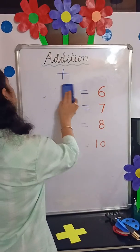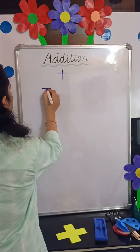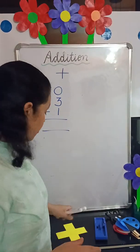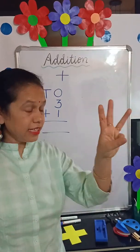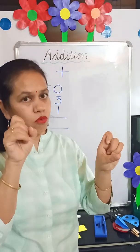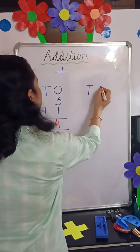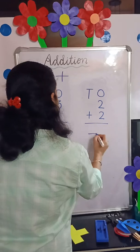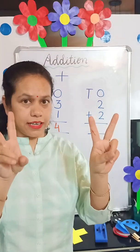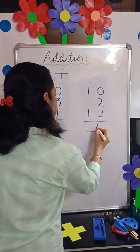Now we will do addition with another method. Like if we have 3 plus 1, we can take out 3 fingers in one hand and 1 finger in the other hand. 1, 2, 3 and 4 — so 3 plus 1 equals 4. Now if we have 2 plus 2, we put 2 fingers in one hand and 2 fingers in the other hand. 1, 2, 3, 4 — the answer is 4.